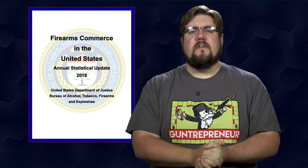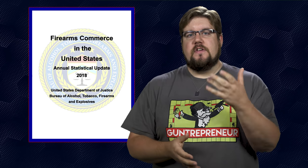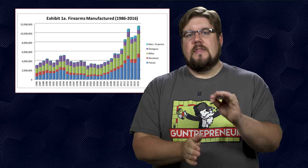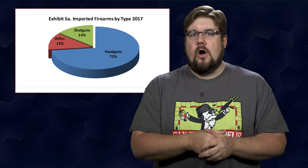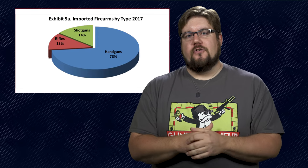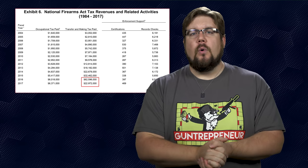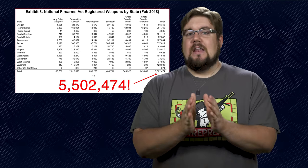Every year the ATF puts out a report concerning firearms commerce in the US — it's the gauge on how the industry has progressed over the last 12 months, and this year we're seeing some interesting trends. Some of the data is from years past but warrants mentioning. In 2016, the US produced more rifles in one year than ever before, totaling almost 11.5 million firearms produced. In 2017, we imported almost 4.5 million firearms, with a whopping 27% of them coming from one country — Austria. Also in 2017, we saw a massive drop-off in NFA transfers — nearly $40 million down in overall revenue simply because the HPA didn't pass.